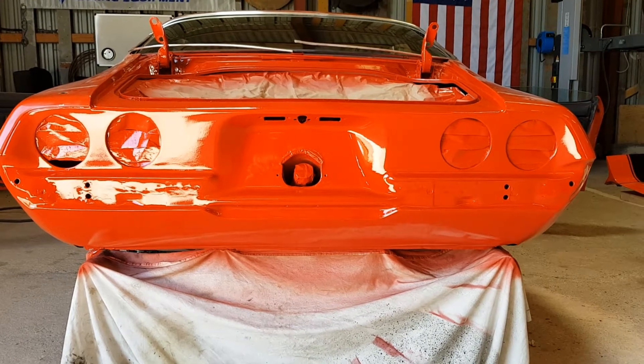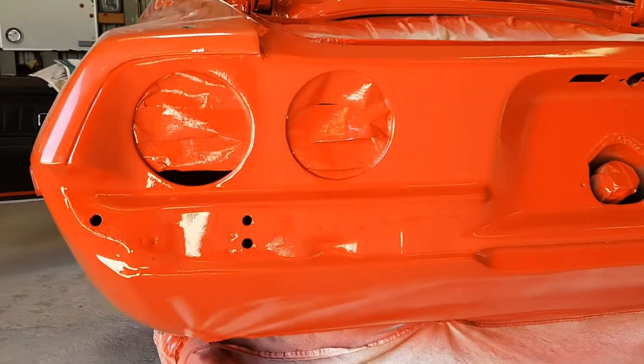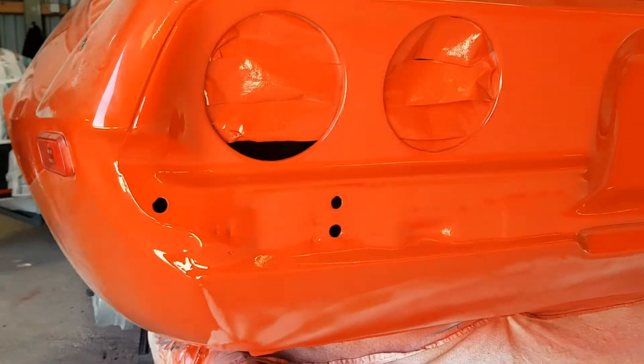A red coat has been added to the rear end. It came out very nice — it's hard to see where the old paint ends and the new paint begins.